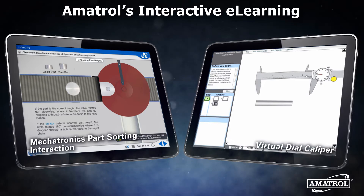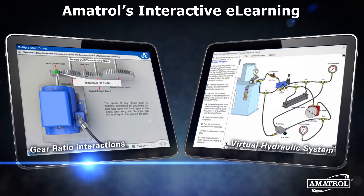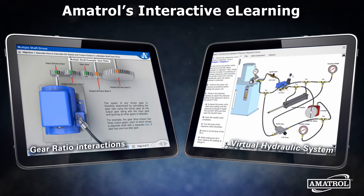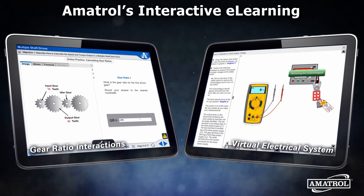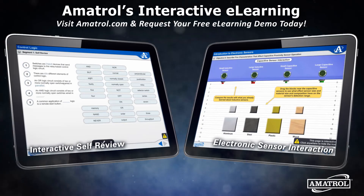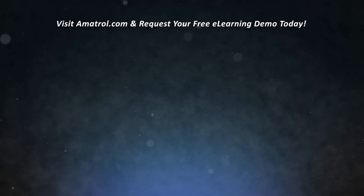Amitrol's interactive curriculum starts at the basics and continues through more advanced topics. Utilizing its modular format, you determine how far you wish to go. Visit Amitrol.com and request your free e-learning demo today.